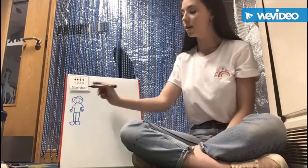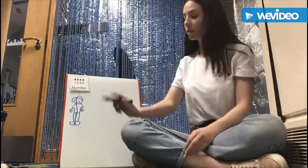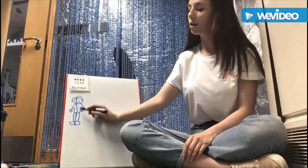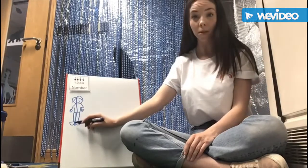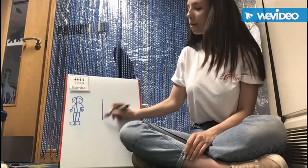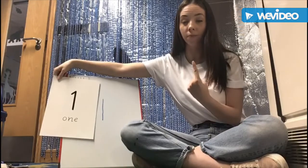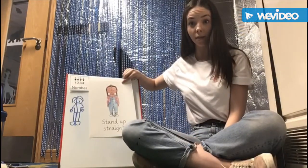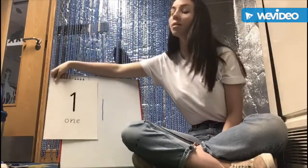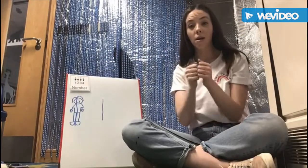Number one stands up straight. Stand up straight. Number one. Stand up straight. Number one has finished.